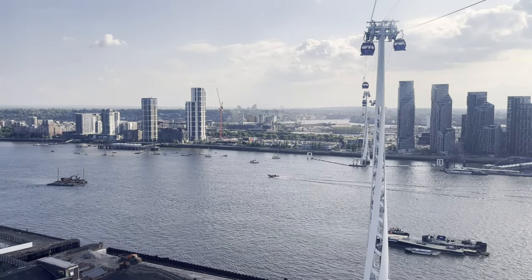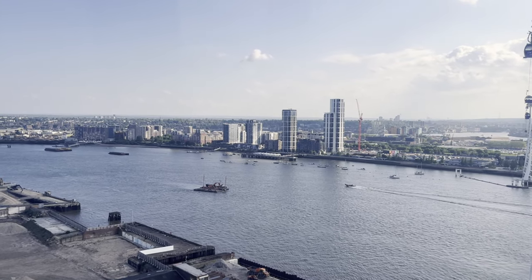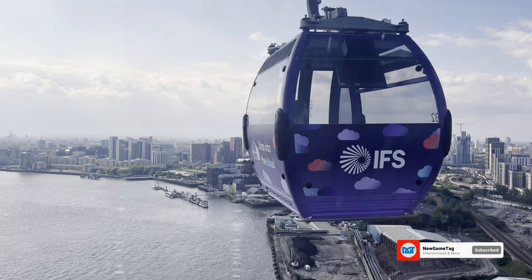Just look at that view. On one side, we have the historic Greenwich Peninsula with its iconic Cutty Sark and the dazzling Royal Docks. And on the other side, we have the striking Canary Wharf, a bustling financial district surrounded by stunning skyscrapers.